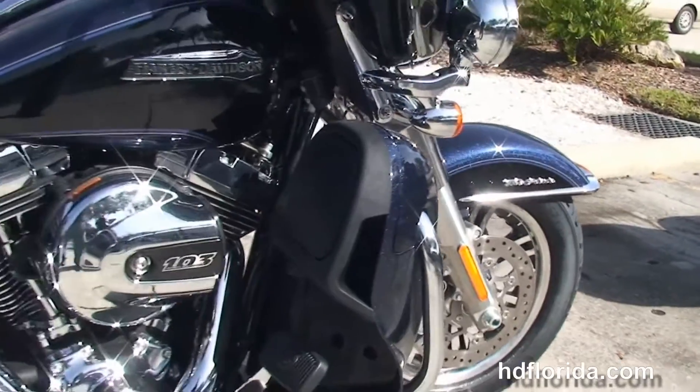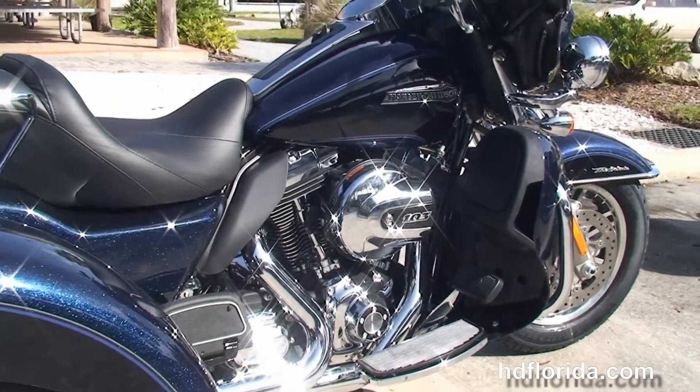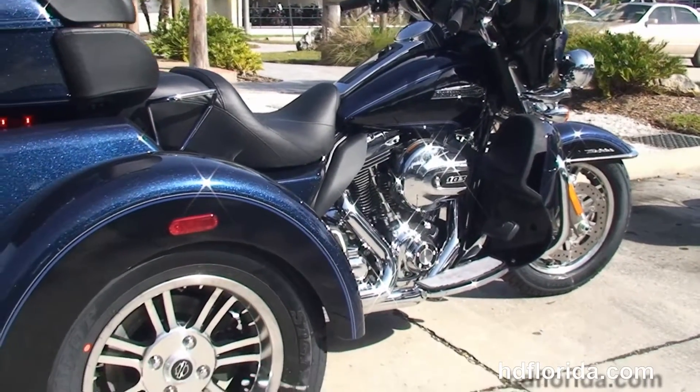We head back to the radiators and fans housed inside the color-matched lower fairings — that cools the twin-cooled 103 cubic inch twin cam engine with 6-speed cruise drive transmission.